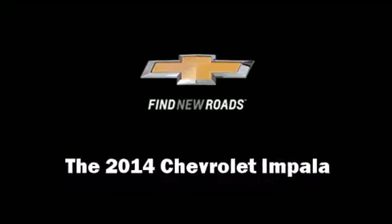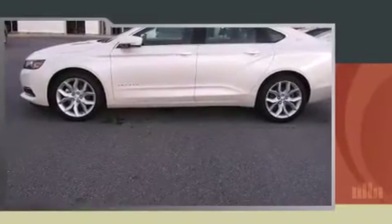Come test drive this 2014 Chevrolet Impala. This four-door, five-passenger sedan is waiting for you to take home.